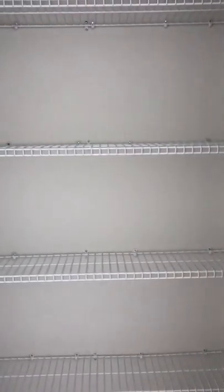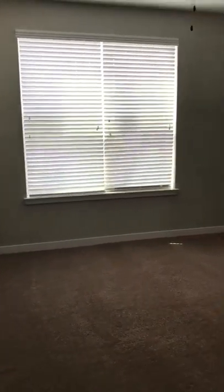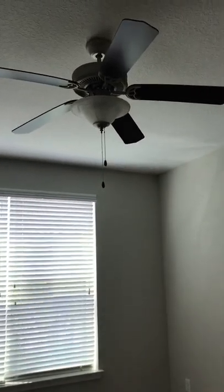There's a wonderful closet just adjacent to the kitchen, and a wonderful master bedroom with a ceiling fan.